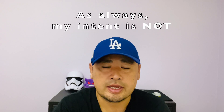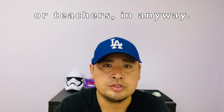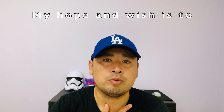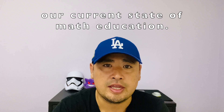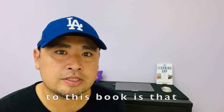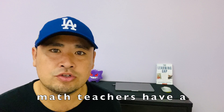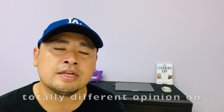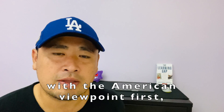As always, my intent is not to put down the American system, schools, or teachers in any way. My hope and wish is to communicate a message that would help improve our current state of math education. So one of the central themes to this book, The Teaching Gap, is that teaching is cultural. Japanese and U.S. math teachers have a totally different opinion on how math should be taught and learned. Let's start with the American viewpoint first.